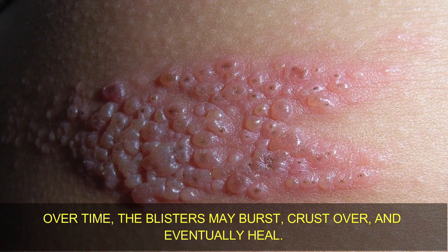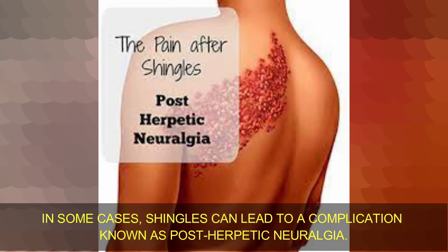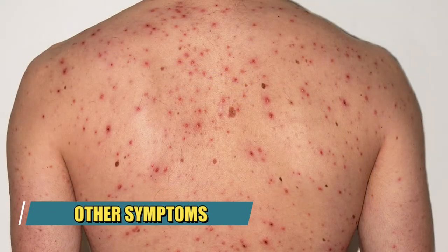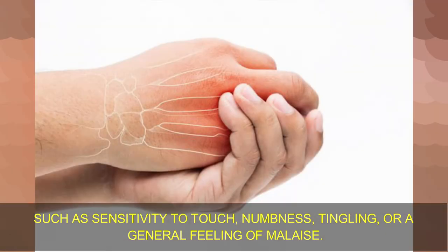Over time, the blisters may burst, crust over, and eventually heal. 3. Post-herpetic neuralgia — in some cases, shingles can lead to a complication known as post-herpetic neuralgia. This condition involves persistent pain in the affected area even after the rash has healed, and can significantly impact daily activities and quality of life. 4. Other symptoms — alongside the rash and pain, individuals with shingles may experience sensitivity to touch, numbness, tingling, or a general feeling of malaise.